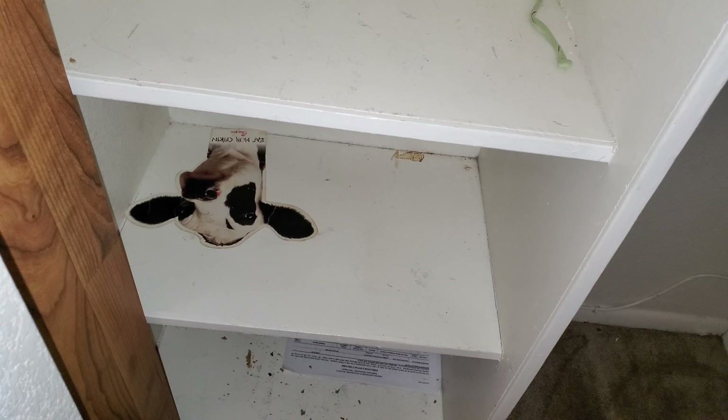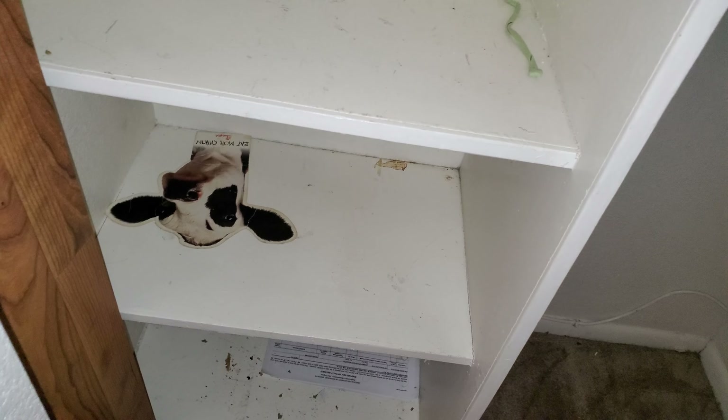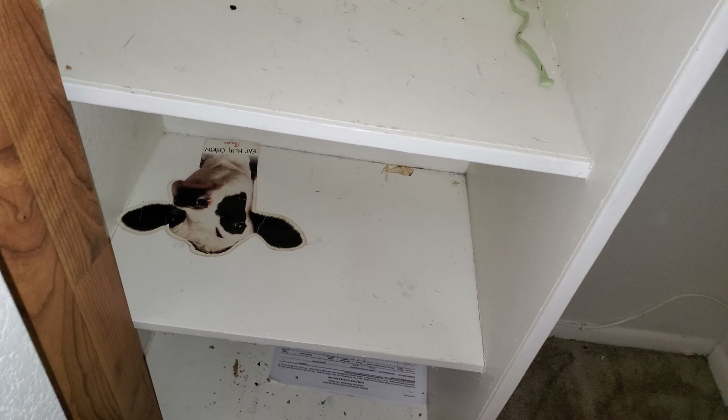This is just really gross — there's a whole steam cow stuck on that shelf. I'll send that to Darren.